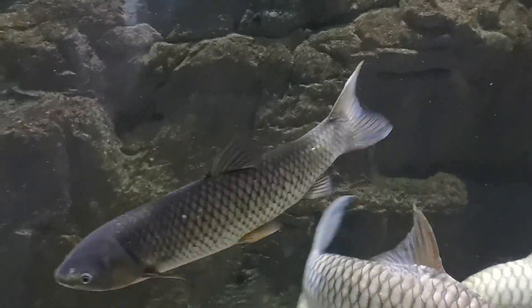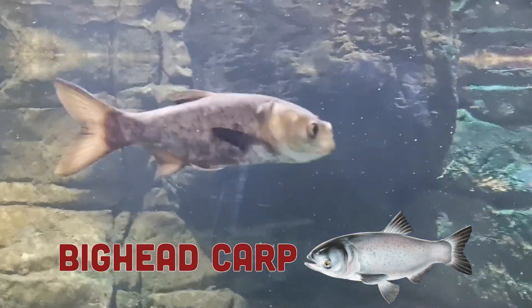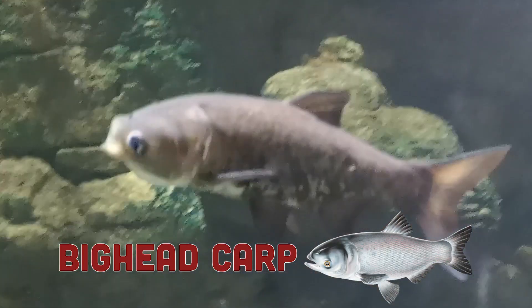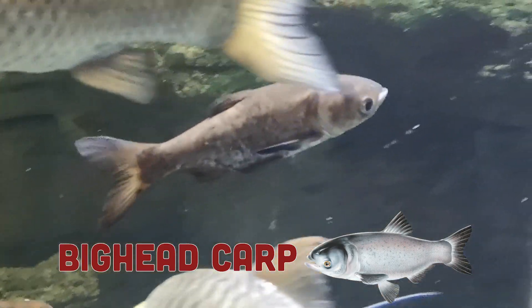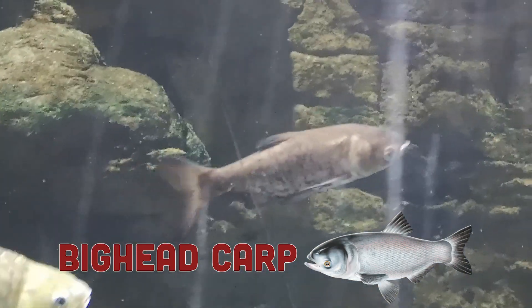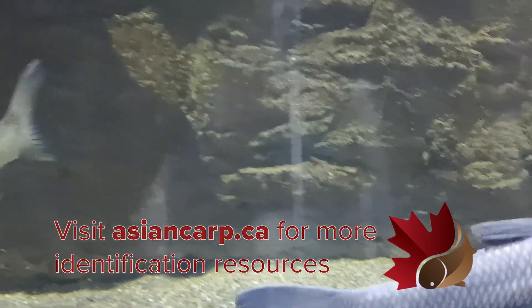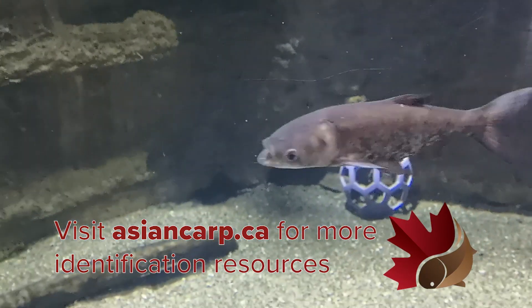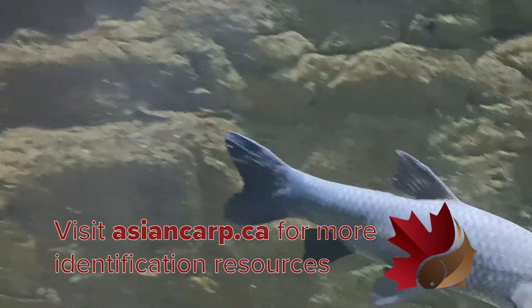We can also look at the placement of the eyes. Looking at the Big Head Carp — these are still juveniles — you can see that the eye is placed very low on the head, below the middle line of the body. If you were to draw a straight line from the mouth of the fish all the way back to its tail, the eye would be below that. This gives it a characteristic look, almost as if it's swimming upside down. The mouth is also placed very low on the body. We can also look at things like the shape of the fins compared to other species, in particular the Common Carp.